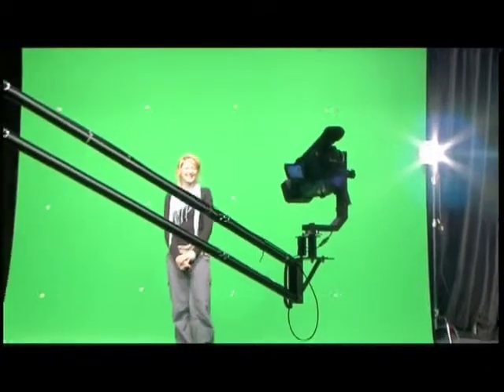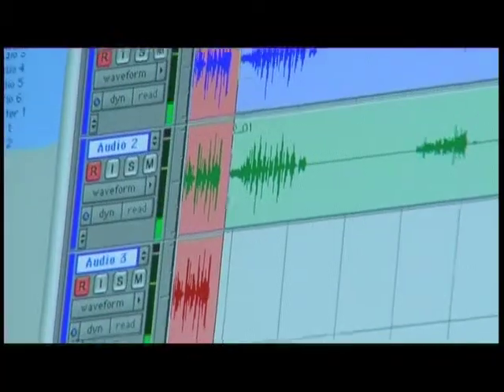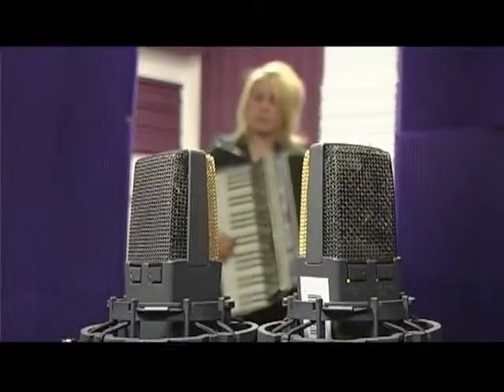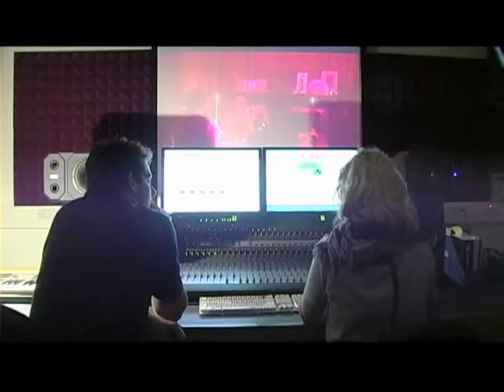The Media Centre at Falmouth gives you access to a lot of different stuff which is great. You've got the recording studio, the TV studio, the edit rooms, the Avid suites, the Pro Tools, the recording studio and the live room. Pretty much anything you could ever need for any project you've got access to, plus obviously all the cameras and sound equipment and lighting.